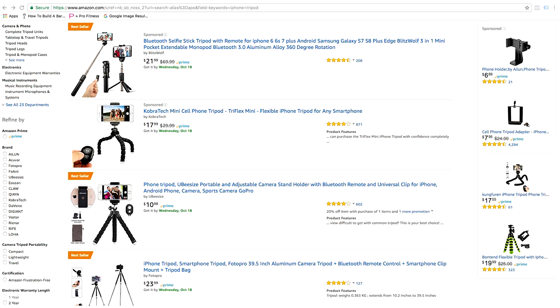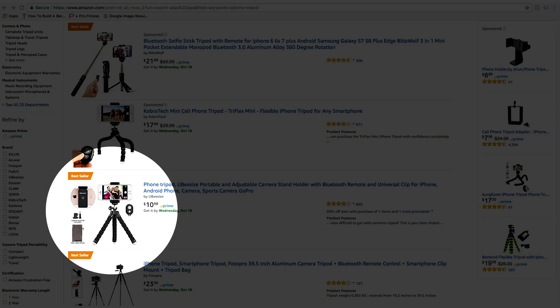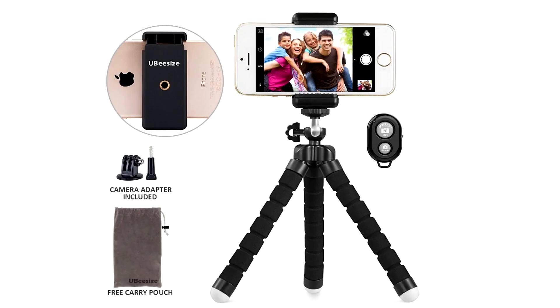Ask yourself what's in the frame. Keep your fingers out of the frame by using a phone tripod — like this one for about ten dollars from Amazon — it will steady your shot and keep you hands-free.